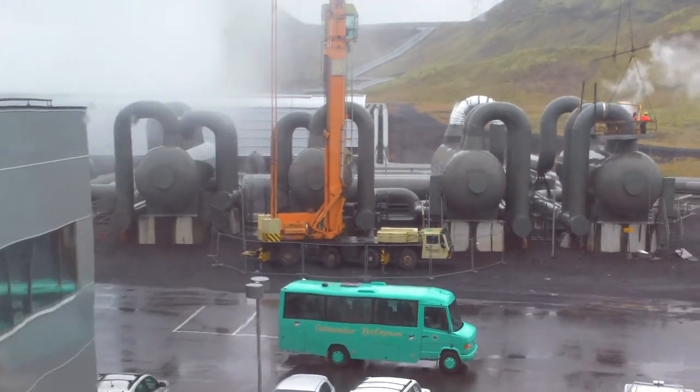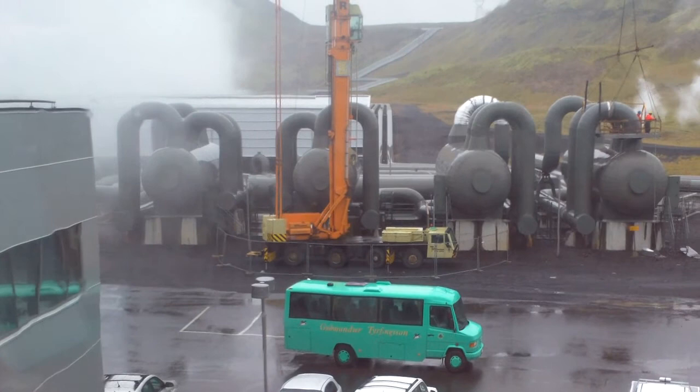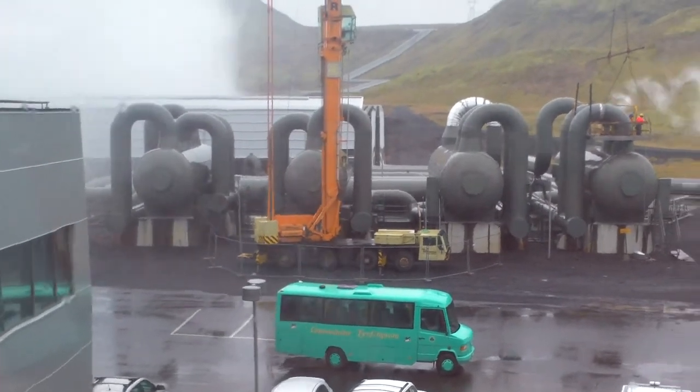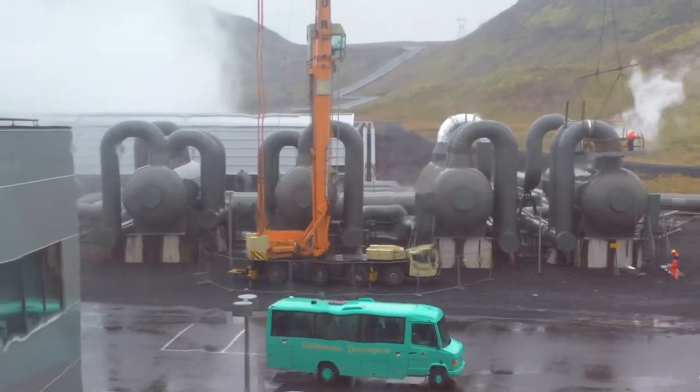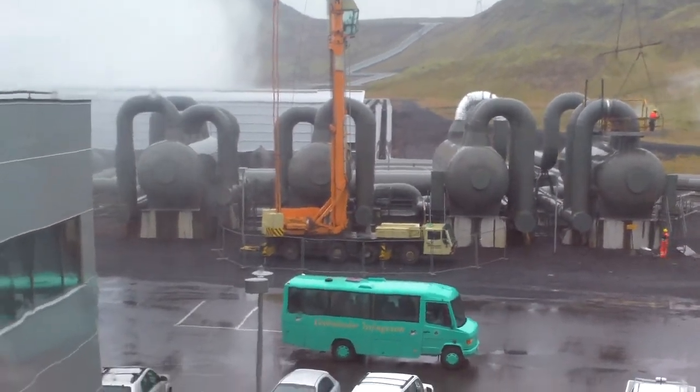This is where they get the water to heat the homes in Reykjavik. They pipe it into the city.